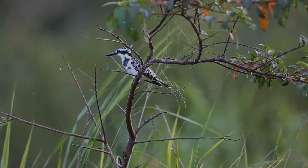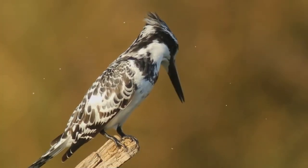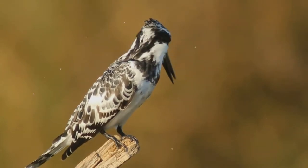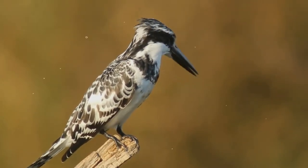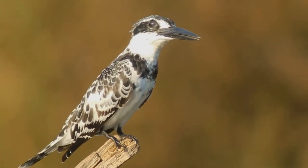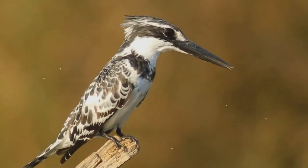Its black and white plumage and crest, as well as its habit of hovering over clear lakes and rivers before diving for fish, make it distinctive. Males have a double band across the breast while females have a single gorget that is often broken in the middle. They are usually found in pairs or small family groups.